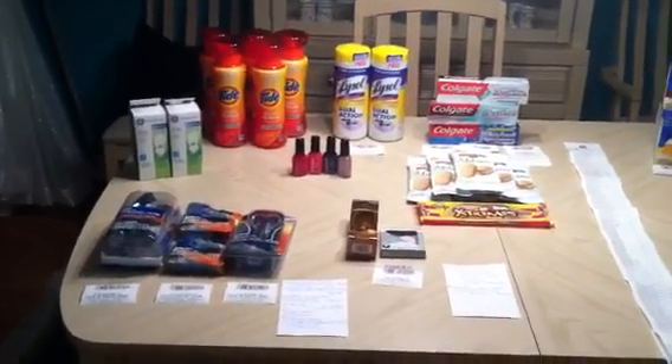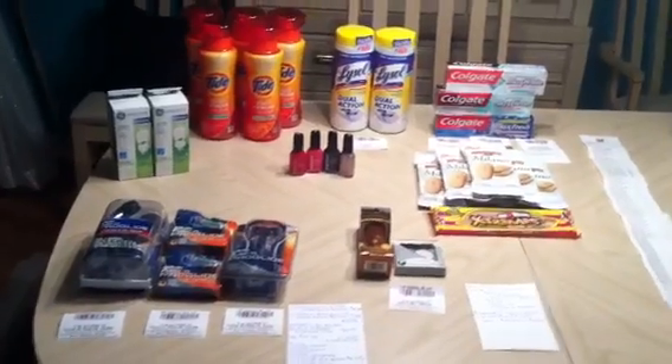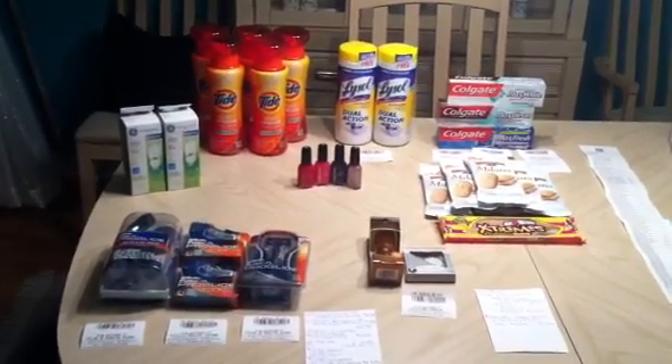Hey y'all, it's Island Coupon Gal bringing you my Sunday night Rite Aid haul. Totally on the fly — I was not planning on doing any shopping today. Lo and behold, I was just messing around, checking through some stuff, and saw my plus-ups.